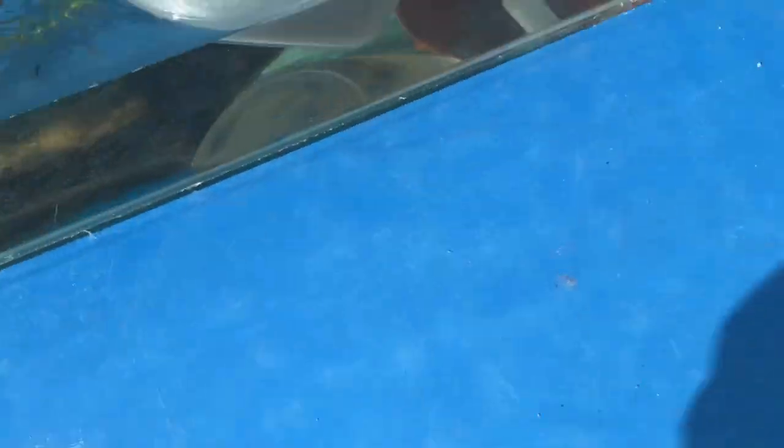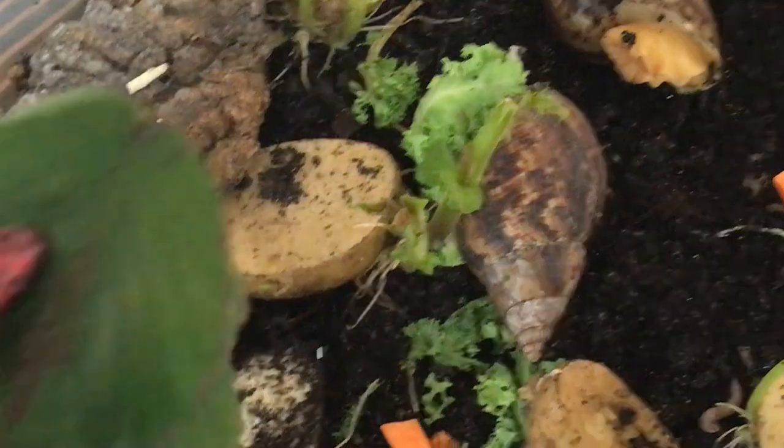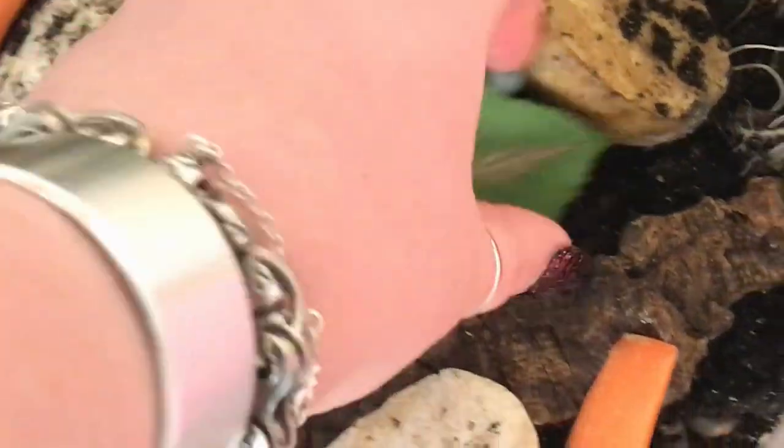Let's check on the tadpoles over here - how are they doing? They look a lot more settled. I'll pop these around and then bring some more food in for them tomorrow.